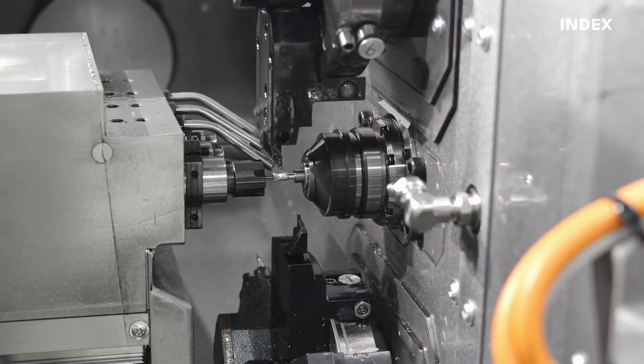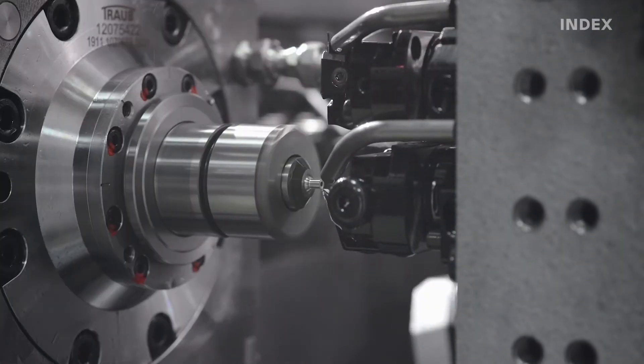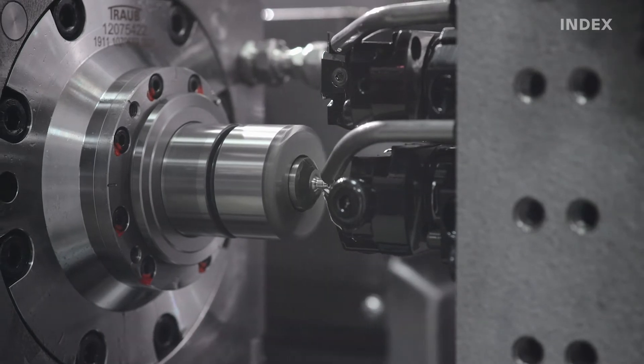In medical technology, there are very stringent standards and certification requirements for workpieces. Additionally, medical manufacturing generally involves working with materials that are very difficult to machine, such as titanium.